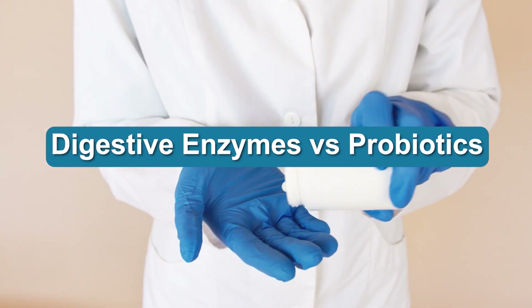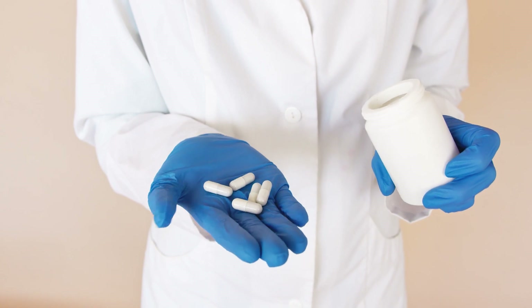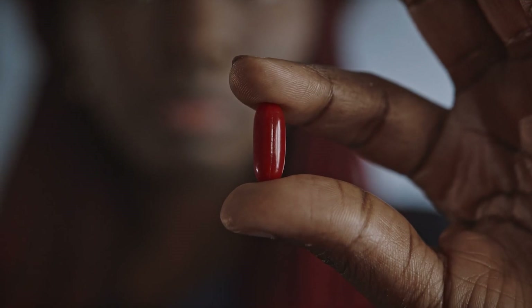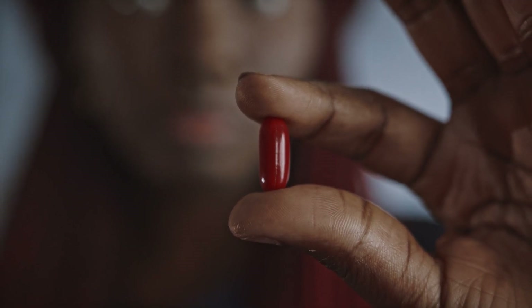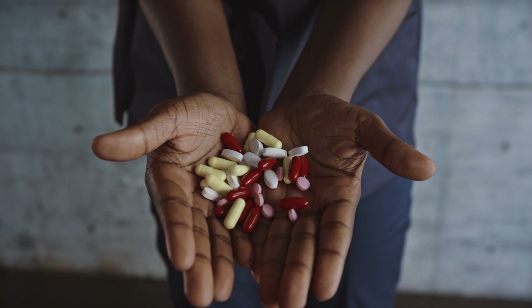Digestive enzymes and probiotics are both necessary for a healthy digestive system, although their functions are very different. They both work to improve digestive function and prevent imbalance in the gut. Both of these benefits are essential to maintaining good gut health, which has a strong impact on overall health.